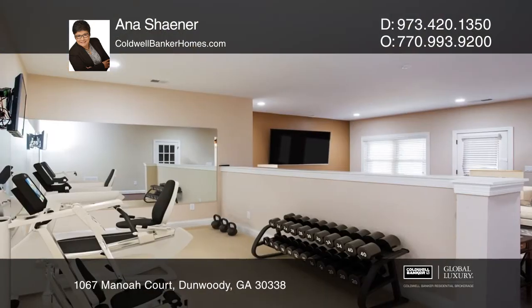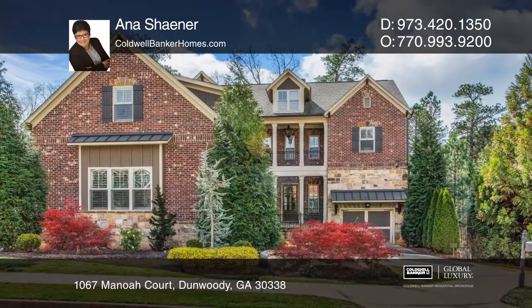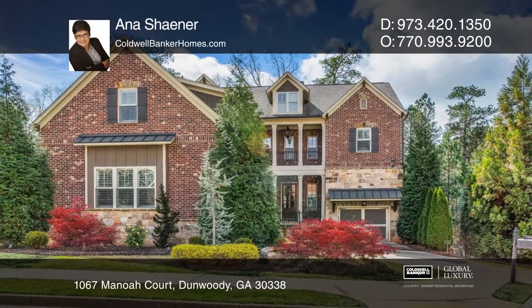You'll be close to great shopping, schools, and restaurants. This home won't last long. Schedule a tour with Anna Shaner.